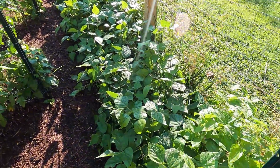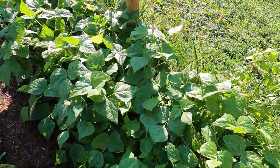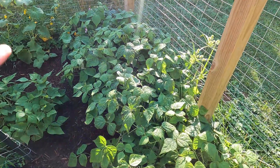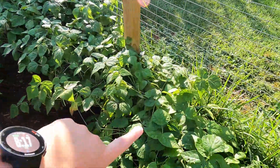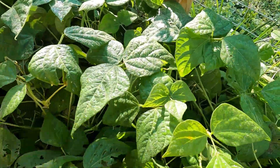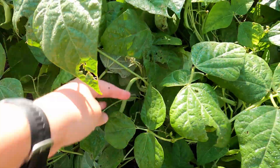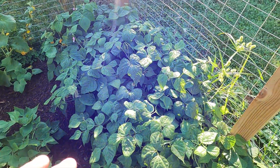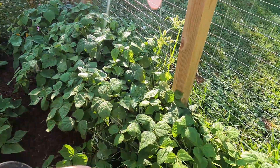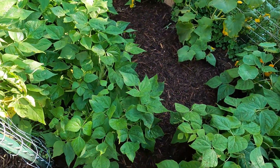These green beans over here are the Provider variety. In the middle we have Blue Lake bush beans, and then down here at the end these are Tender Green Improved. Tender Green Improved are my favorite variety. They produce big beautiful beans and the plants are just loaded. Because I do square foot gardening, I have to take a plant at a time and pull it away to get all of the beans on that particular plant, making my way down the row. It takes a long time but it's so worth it.